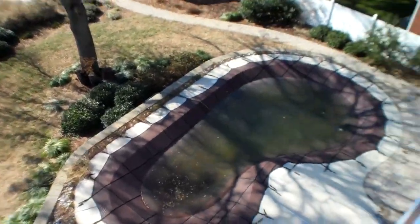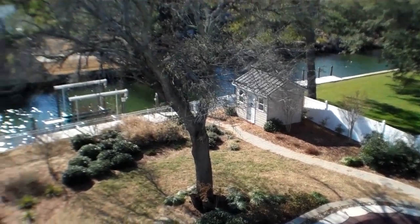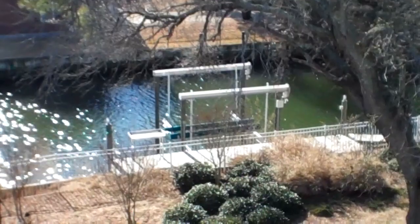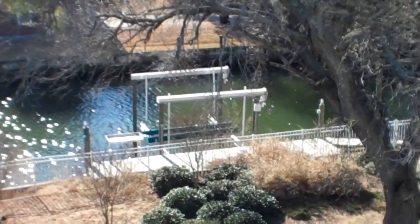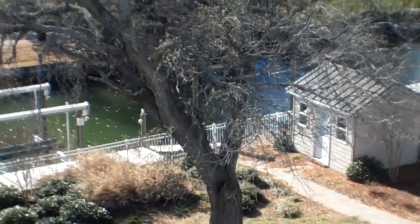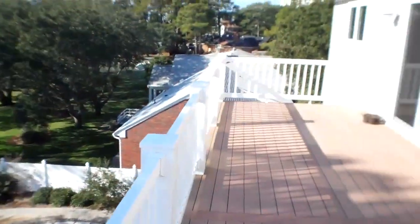From here you can see the backyard — there's an in-ground pool and pool house. You can also see the waterfront improvements, which include a boat dock, bulkheading, a 13,000-pound boat lift, as well as a floating dock section with ties for jet skis, kayaks, or whatever you'd like to do. Let's head back inside.